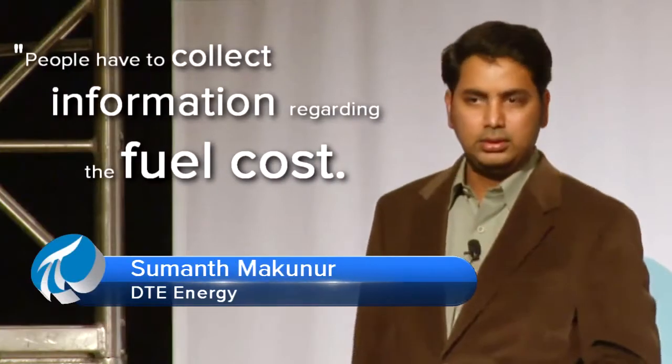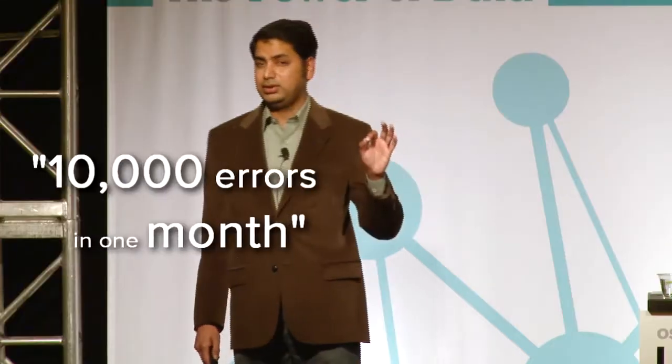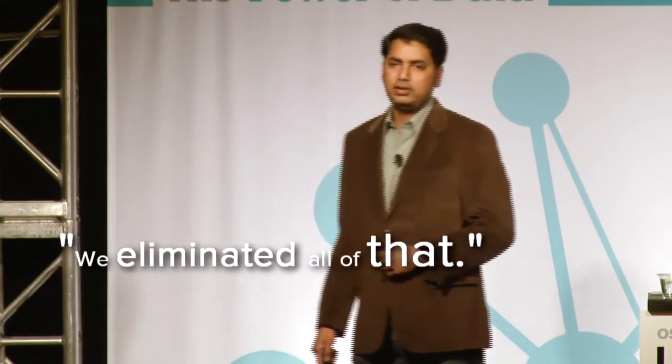People have to collect information regarding the fuel cost. People just email, call, and compile that information, then send it to another organization. They email it to 19 different unit operators, who open their email, look into a spreadsheet, and send it to our dispatcher. 10,000 errors in one month — huge penalties. We eliminated all of that.